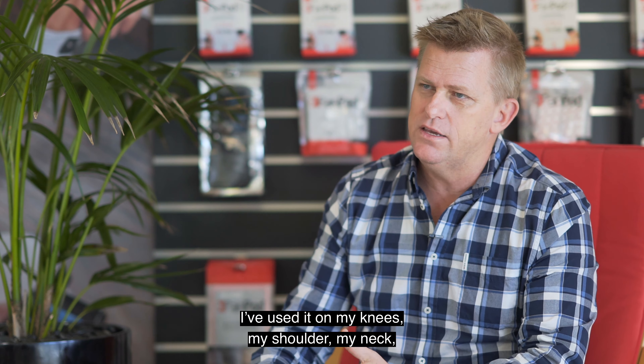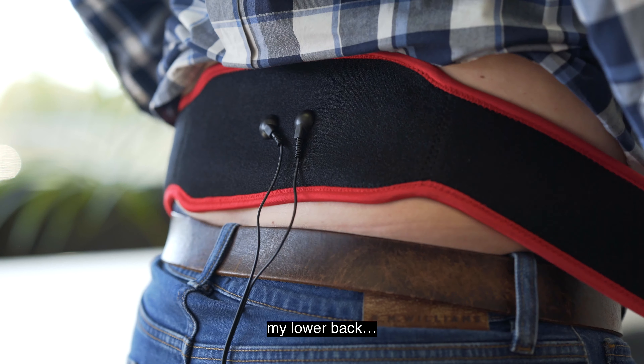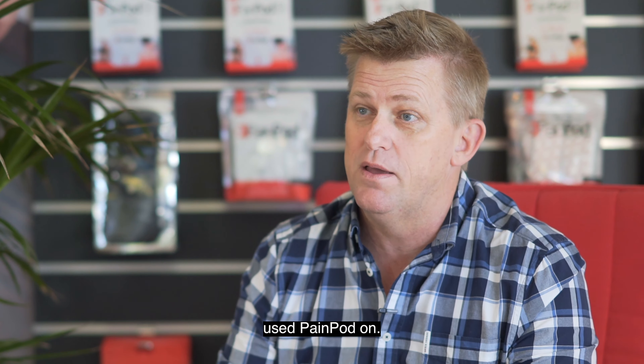I've used it on my knees, my shoulder, my neck, my lower back. It's pretty much not a part of me that I haven't used PainPod on.